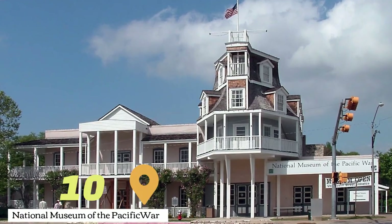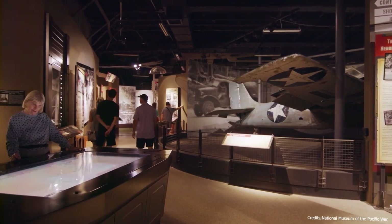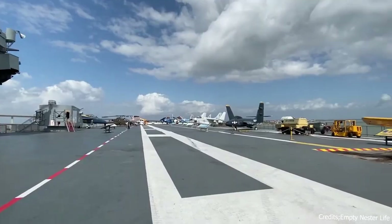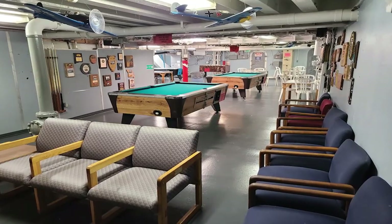At number ten, we have the National Museum of the Pacific War. Located in Fredericksburg, this museum is dedicated to the history of World War II in the Pacific. At number eleven, we have the USS Lexington Museum. This museum is located on the aircraft carrier USS Lexington, which served in World War II and now is docked in Corpus Christi.